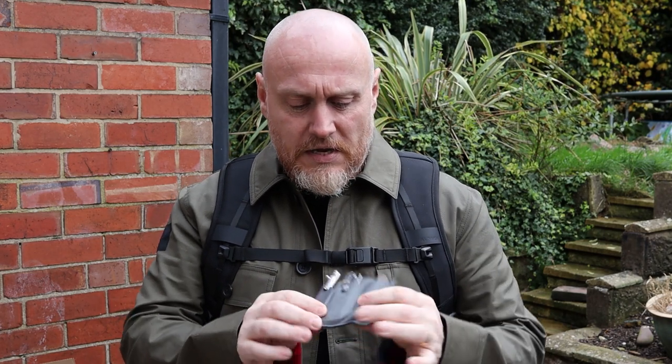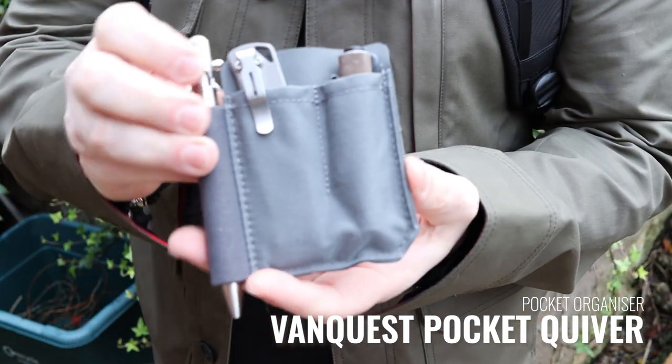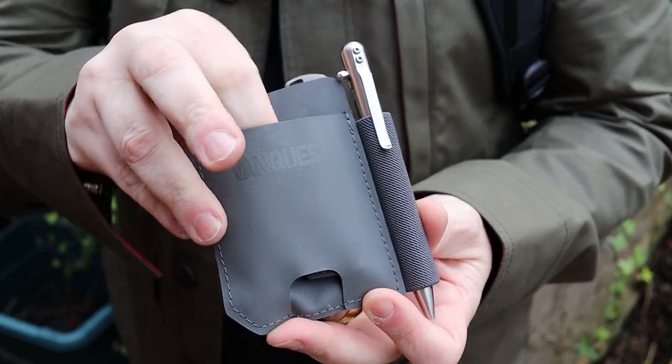In my right hand pocket, I generally keep my other stuff to make sure it doesn't scratch whatever is in my left hand pocket. In the last 12 to 18 months, I've got a lot more into organization within the pocket. So here we have the quiver, or the pocket quiver, from VanQuest Gear. This was sent to me by Jackal Medical — very good. They sent this to me with some other stuff which we'll be looking at in the future.